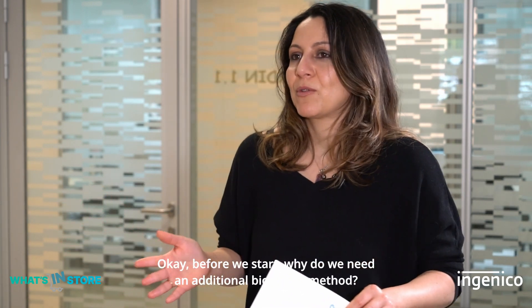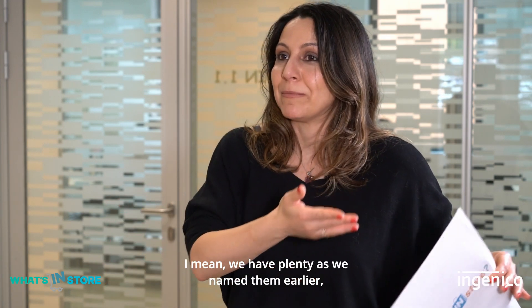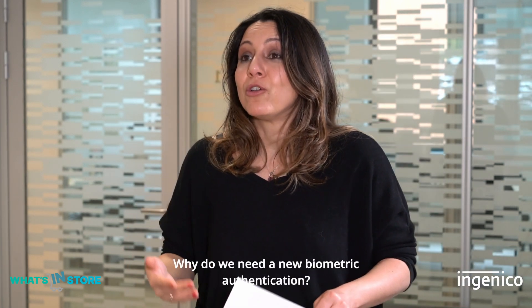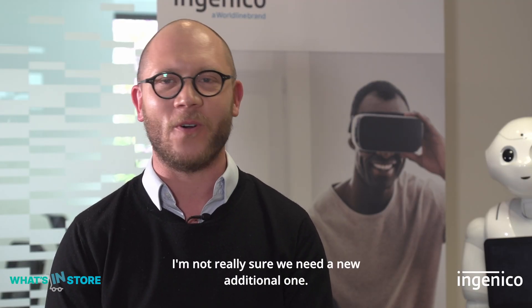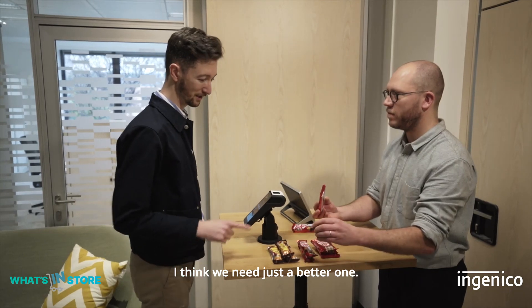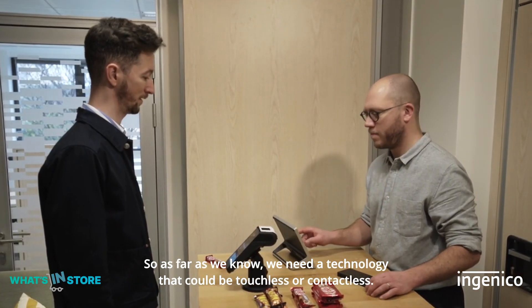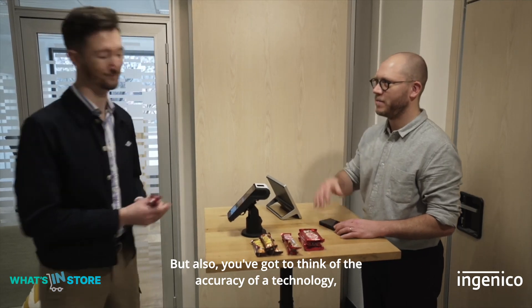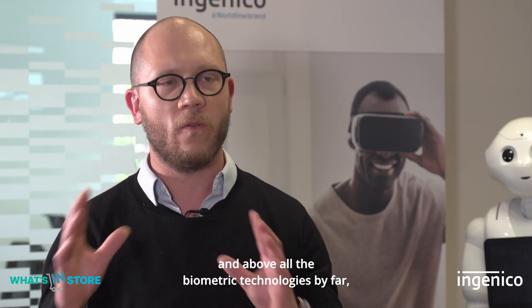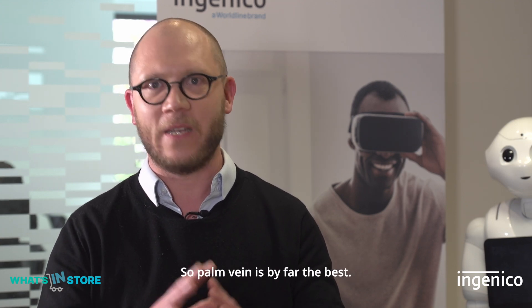Before we start, why do we need an additional biometric method? We have plenty already. That's a good question. I'm not sure we need a new one — I think we need a better one. We need a technology that could be touchless or contactless, especially because of COVID, but also you have to think about accuracy. Palm vein is by far — a thousand times better than all the other biometrics — the best.